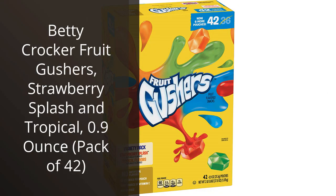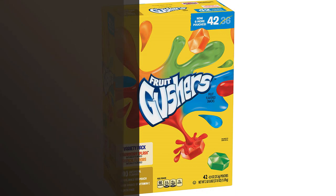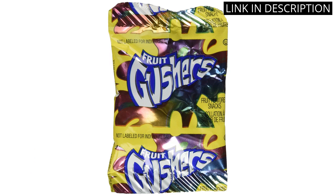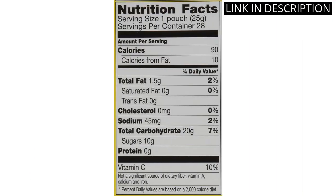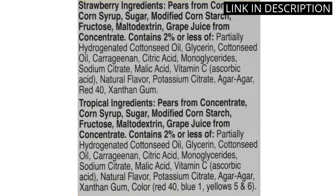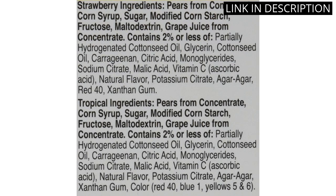I recently tried the Betty Crocker Fruit Gushers in both the Strawberry Splash and Tropical Flavors and I have to say, they were delicious. The fruit filling was bursting with flavor and the chewy outer layer made for a satisfying texture. Plus, the individual packaging made it easy to grab a quick snack on the go. As someone who enjoys fruity snacks, I would definitely recommend these to others. Overall, a great addition to my snack rotation.